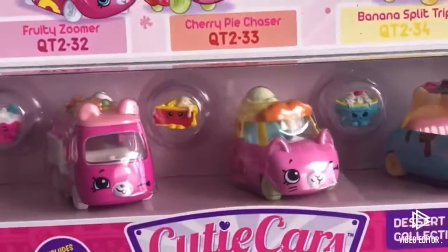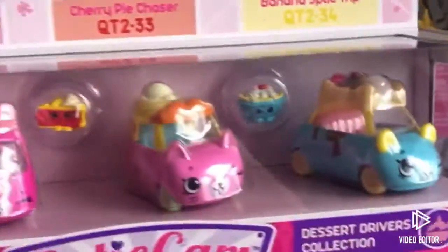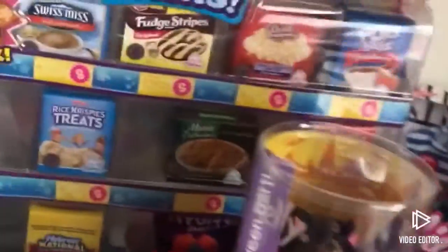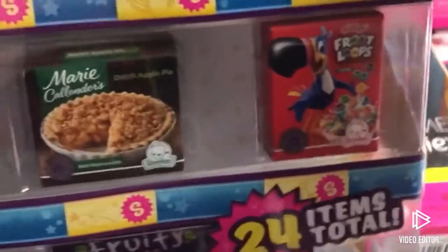The next Shopkins thing I got is the Cutie Cars, and this is the Dessert Drivers Collection. I have to do an unboxing video on that. And then the last Shopkins thing that I got is what I'm really excited about — it's the Oso Real Mini Packs, and it's a real food licensed brand, so I think it's pretty cool.